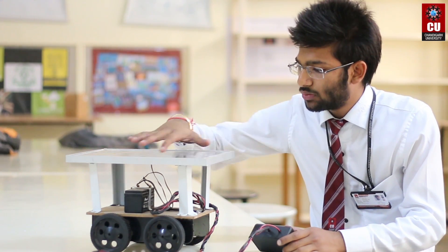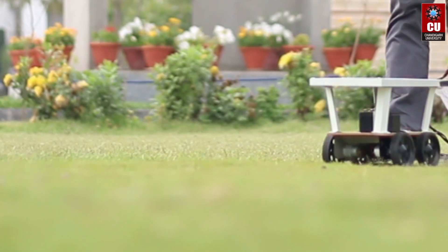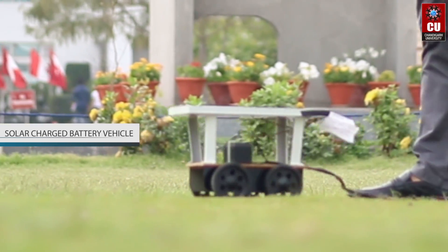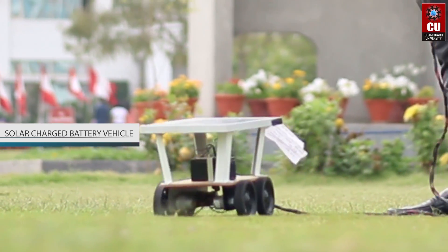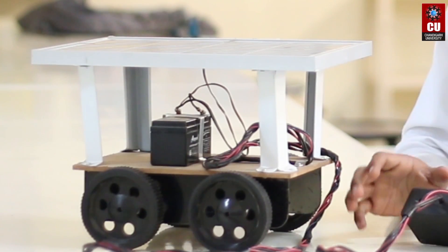What is happening over here is that we have used a solar panel and the battery is getting charged with the help of the solar panels. I have used a charging diode, and with the use of the charging diode, the battery doesn't get drained out.